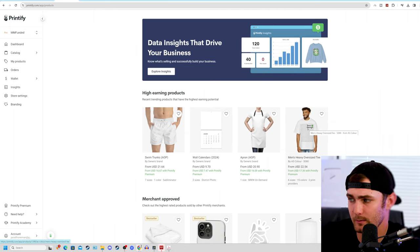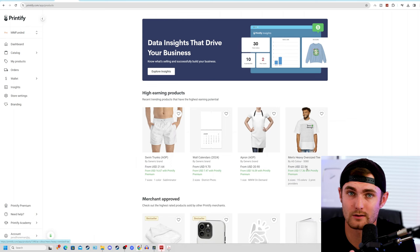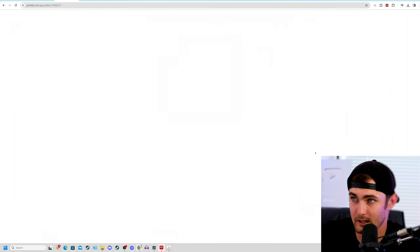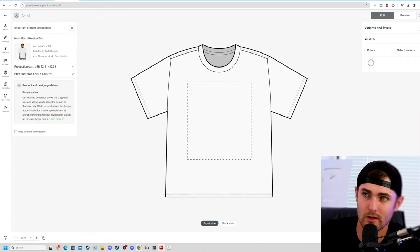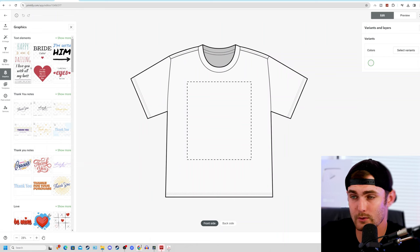Choose your design — my example being the men's oversized t-shirt. You can see your cost to design this t-shirt with your logo is going to cost you $22.54, and everything that you make above and beyond this is your profit and net margin to keep. Click on the t-shirt, click on start designing. It will open up a design page where you can simply upload your own media, whether that's from Canva.com, or you can use the in-house graphics already provided by Printify.